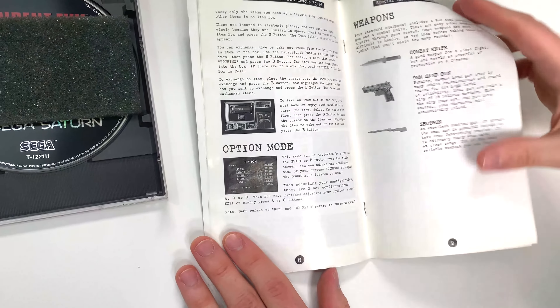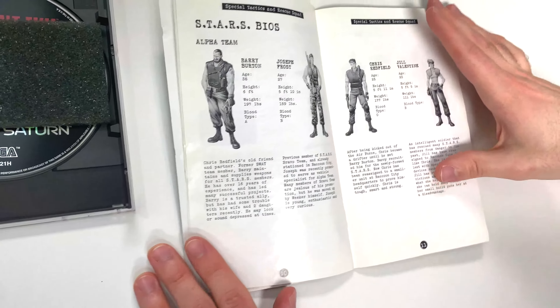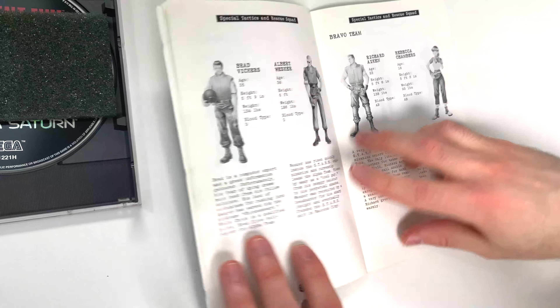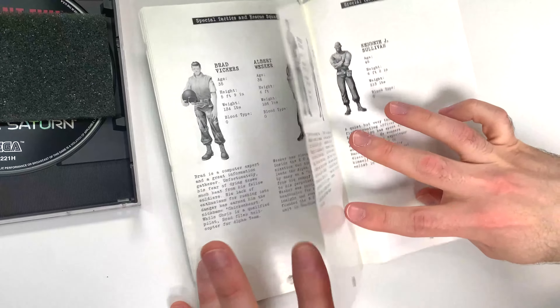We can see the original disc right here. And now let's take a look at the manual.